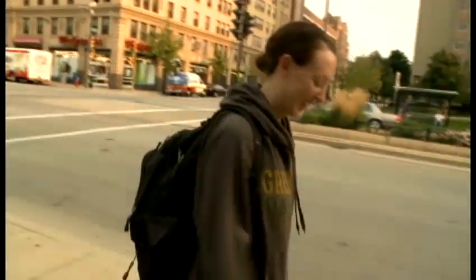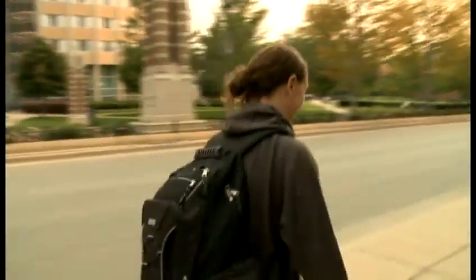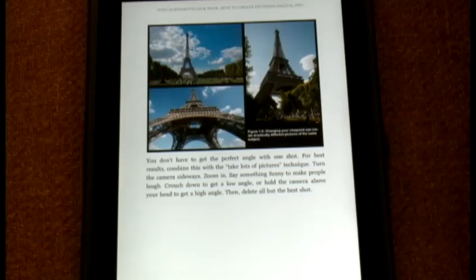Graduate student Jessica Rout says her anatomy book is on her Kindle, which weighs and costs less. Downloading digital textbooks is a lot cheaper than buying the actual textbook itself. A brand new textbook runs about $70, but on the Kindle you can get it for about $10.